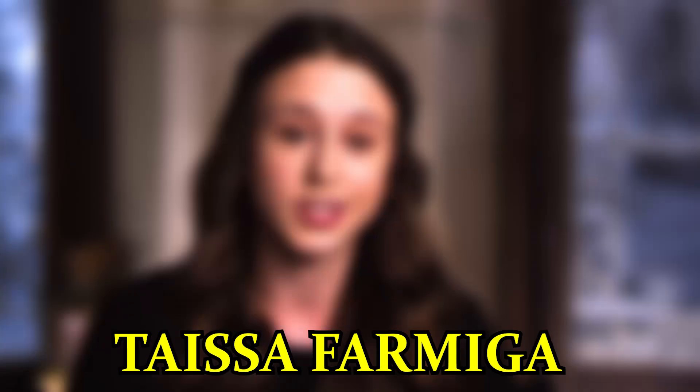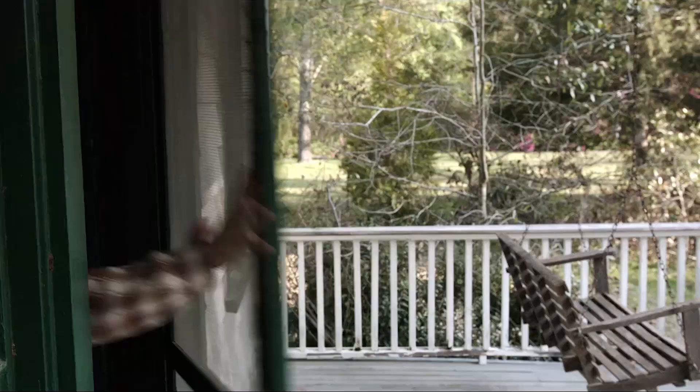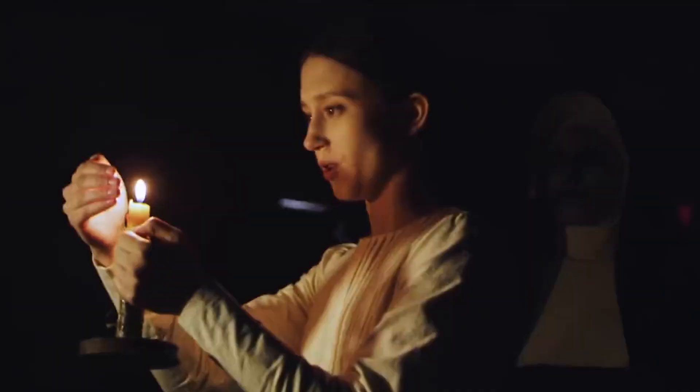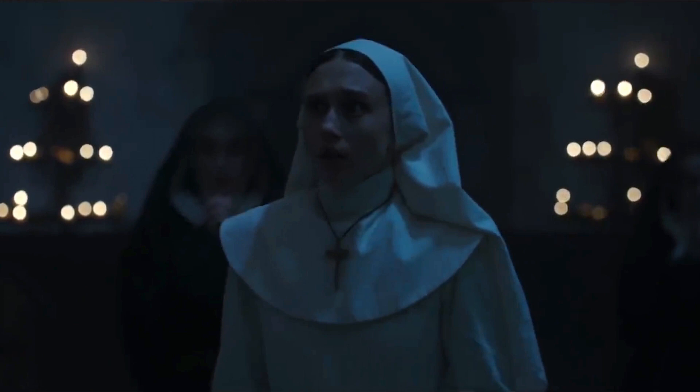Incredibly, given her lead roles in both The Nun and TV series American Horror Story, Taissa Farmiga has confessed that she really doesn't like being scared and so isn't a fan of horror movies. In fact, despite several attempts, she just cannot finish watching The Conjuring, which stars her sister Vera. And when she first watched The Nun, she did so in a fully lit screening room with her boyfriend by her side, and even then she often felt the need to cover her eyes and ears.